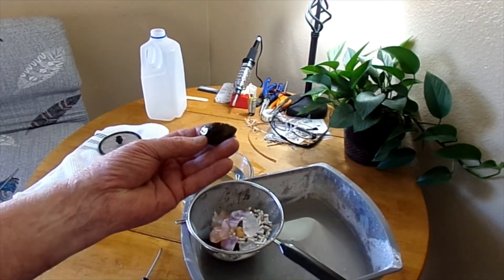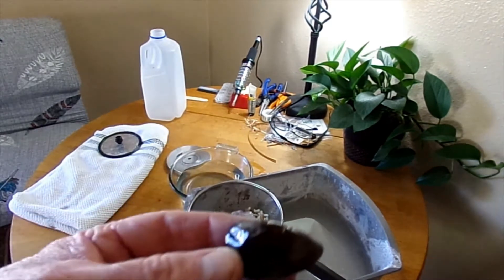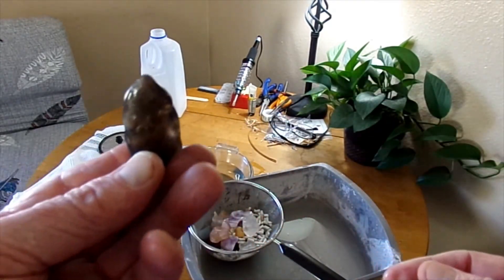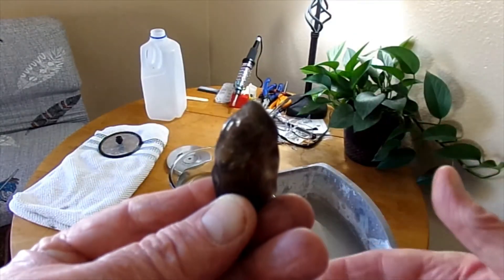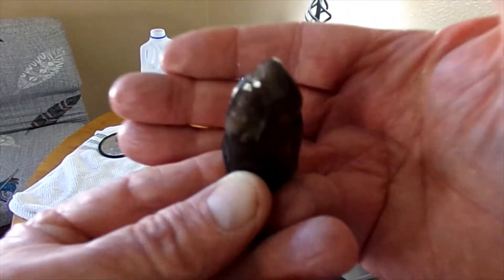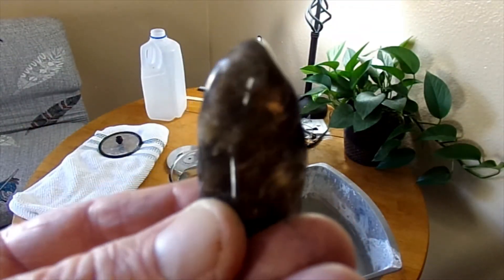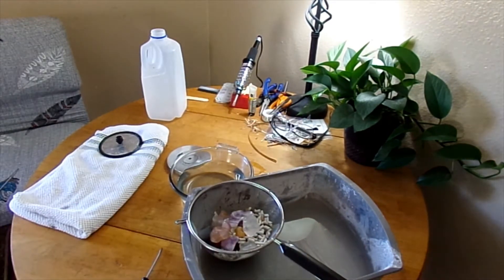This one was hard to tell what it was going to do because it was so dark. But you can hardly tell — there's some light coming through it when you put light behind it. It's starting to take on some really cool characteristics. That's neat.